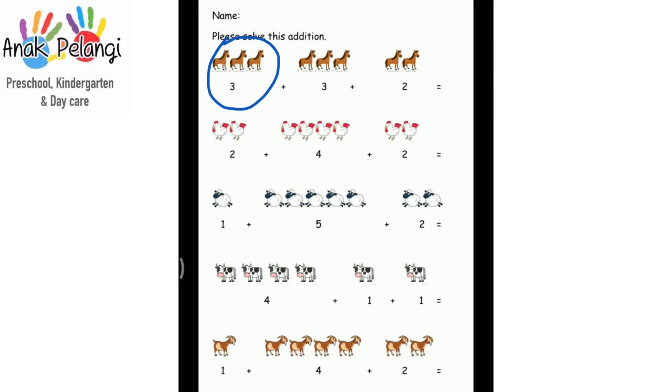Three plus three plus two is equal to one, two, three, four, five, six, seven, eight. Three plus three plus two is equal to eight. Can you do the next one by yourself?